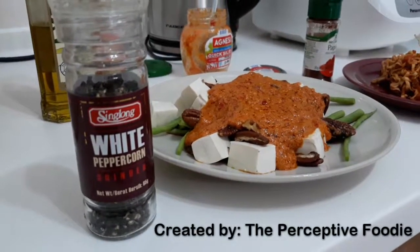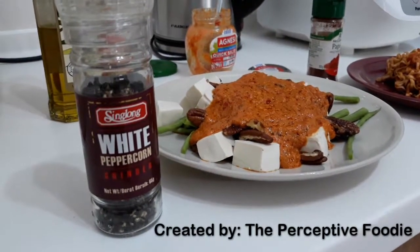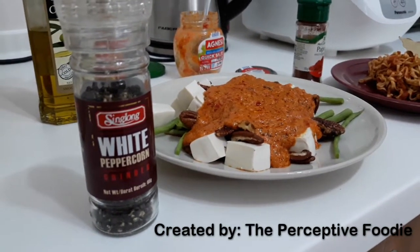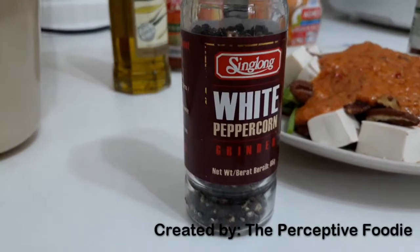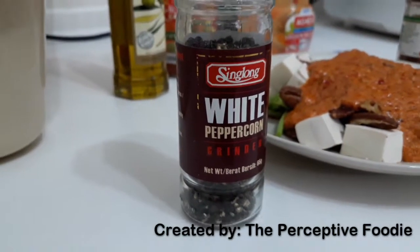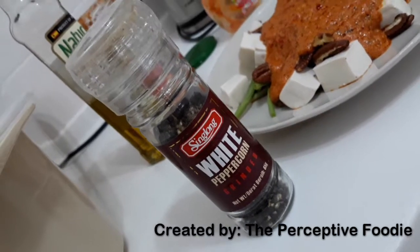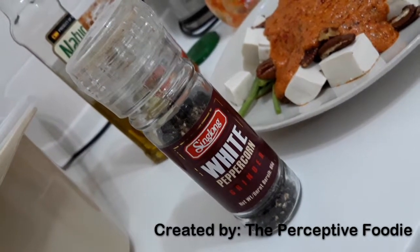Hope you guys liked that video. Click the like button if you found it interesting, and do subscribe to my channel for more such fun. P.S. — that's not white pepper, I just reused the bottle just because. Have a great day, everyone. Thanks for watching. Bye.